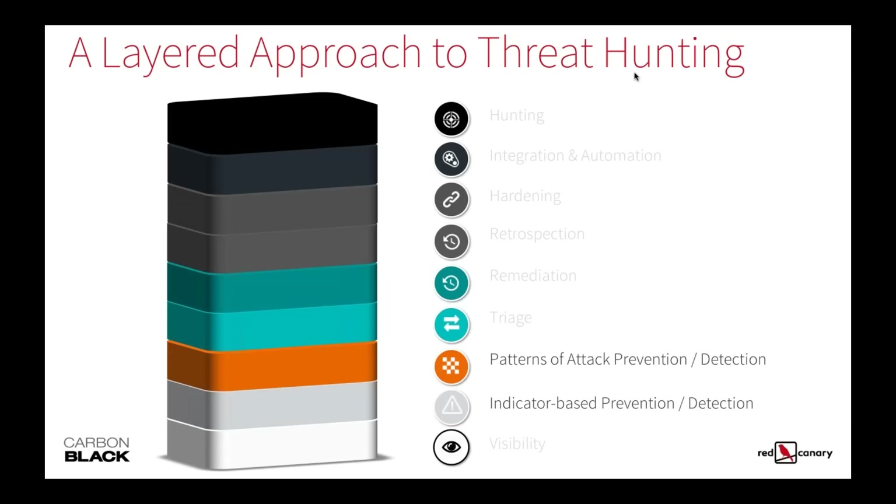Indicators are usually pretty easy to run through your environment. Then look at patterns of behavior. Everyone gets reports and blog posts. Not only take those hash values, IOCs, IPs — all that information — but also read through the report. What does this look like within my toolset? What does this look like as a behavior within my environment?